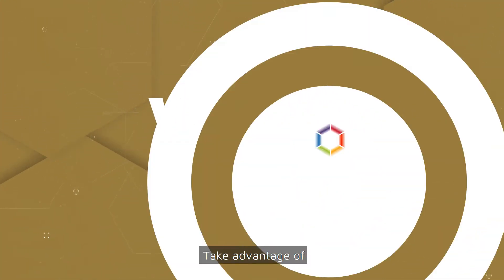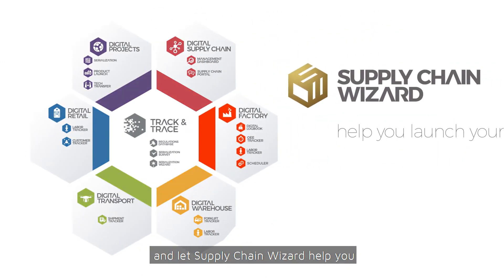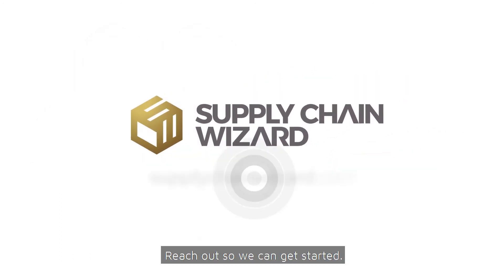Why wait? Take advantage of our pharmaceutical manufacturing expertise and let Supply Chain Wizard help you launch your digital transformation program. Reach out so we can get started!